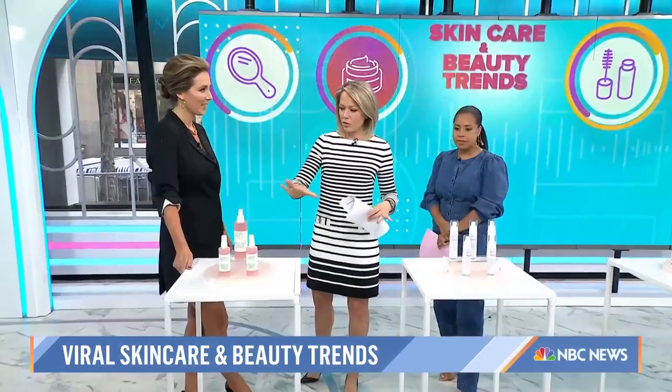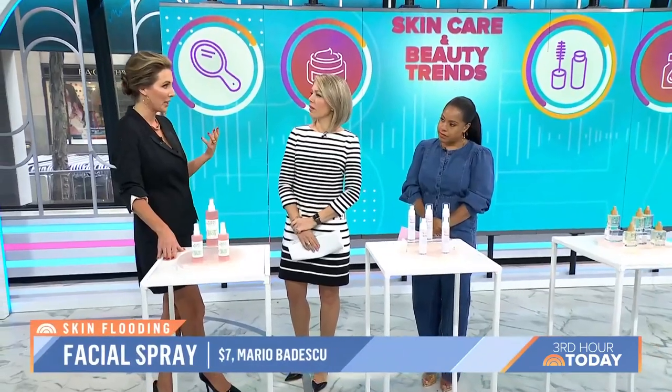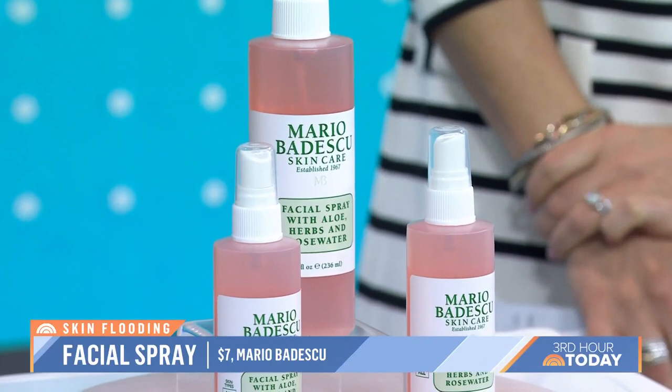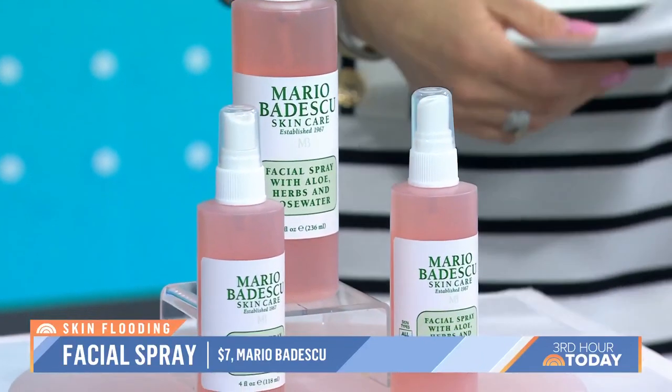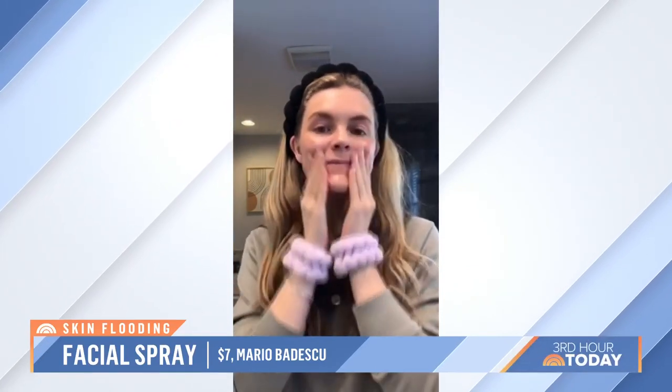This is about skin care, so we're starting off with hydration. This is called skin flooding. It's a concept that is very popular on social media right now, but it has been longstanding. The whole process is to flood your skin with moisture, because everything looks better when we have dewy, hydrated skin. When your skin is moist, your products absorb better.